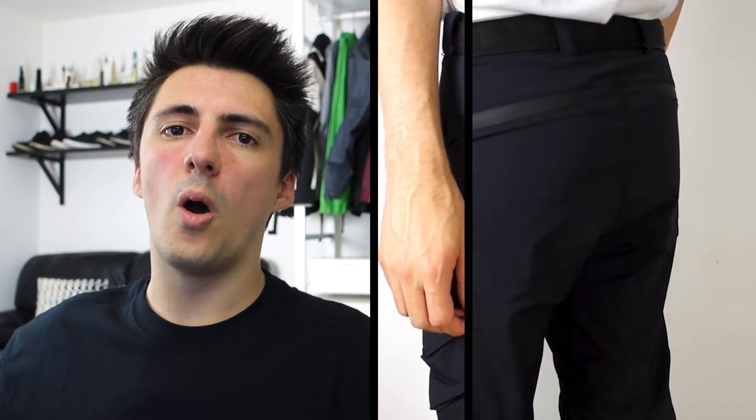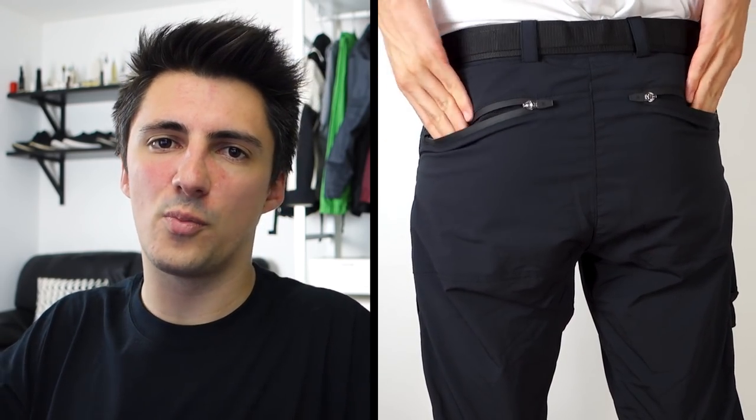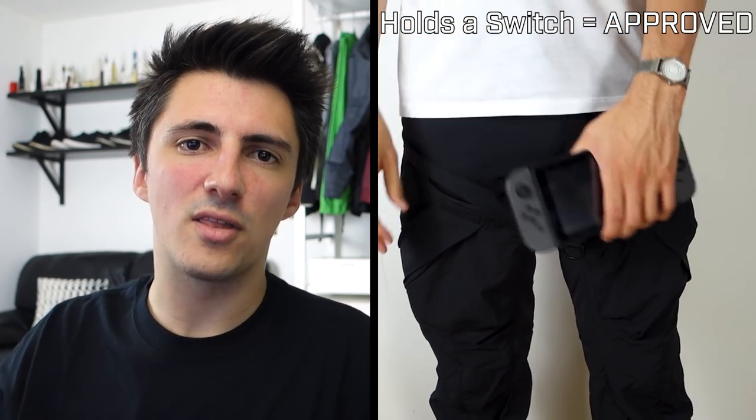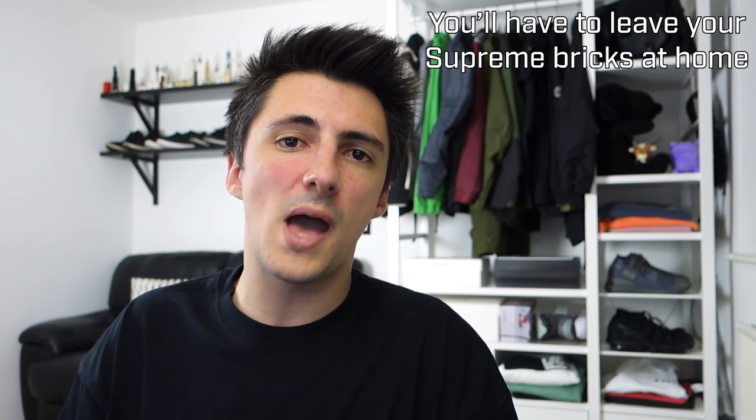Onto the pockets: there are two at the front, positioned surprisingly far forward and quite roomy. On the back there are two zipped pockets, also surprisingly roomy. The two thigh pockets — which give these pants their name — are definitely one of the best things about them visually. They have a cool pleat running down them at a slight angle and are surprisingly roomy too. Just be careful about loading them up, since the lightweight material can deform with heavy items.